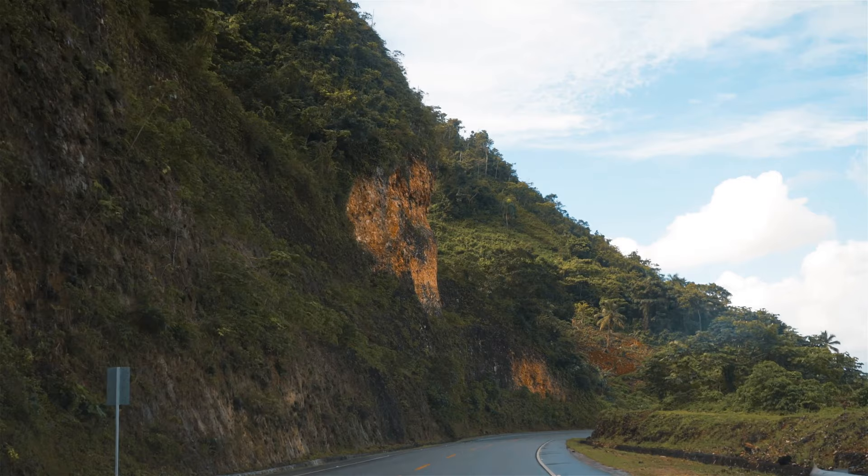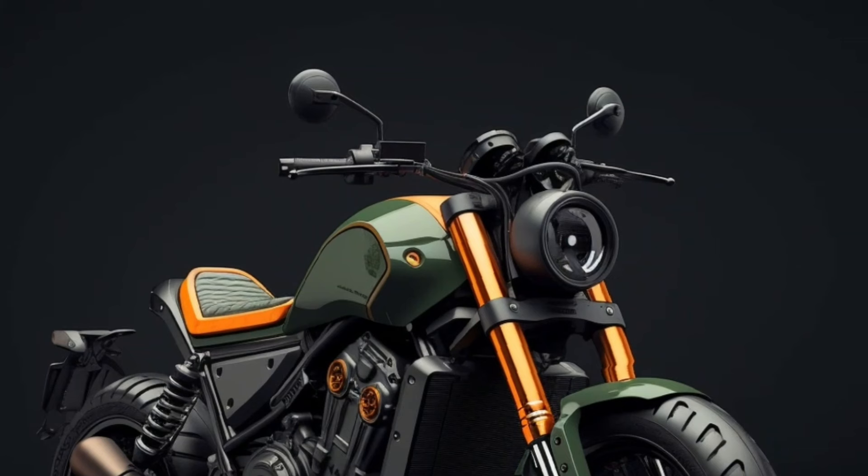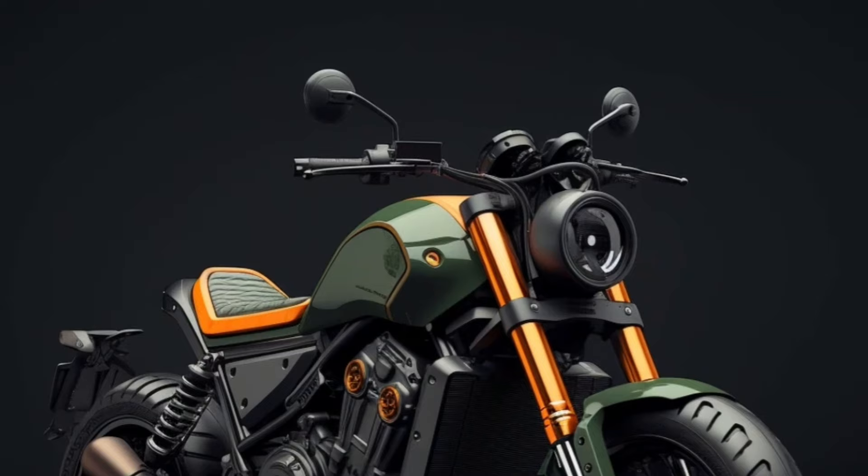There is not yet confirmed information on the release date or price for the 2024 Honda Rebel 1100. It is estimated to be announced at the end of 2023, with an MSRP price of around $9,999.